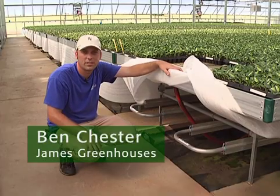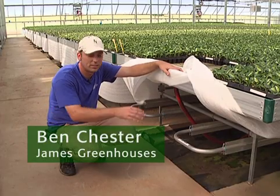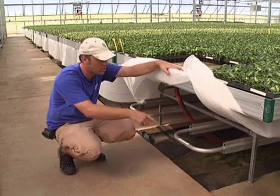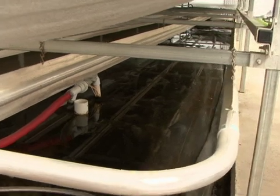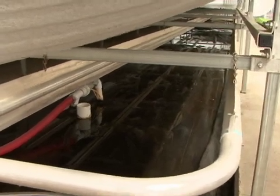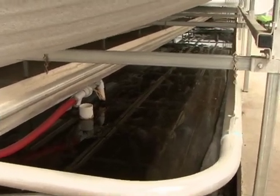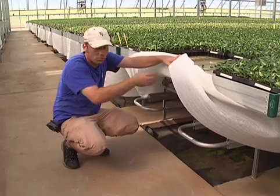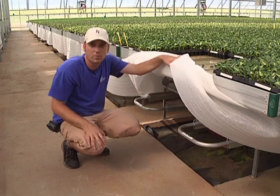One of the technologies used at James Greenhouses is a duo-fin under-bench heating system. A boiler pumps hot water through four fins under each bench, and the heat is radiated via the fins.